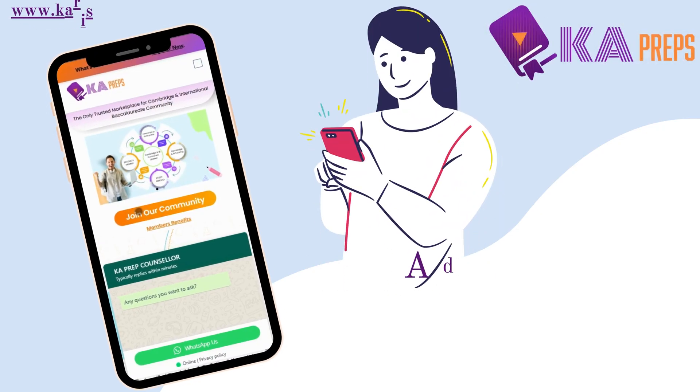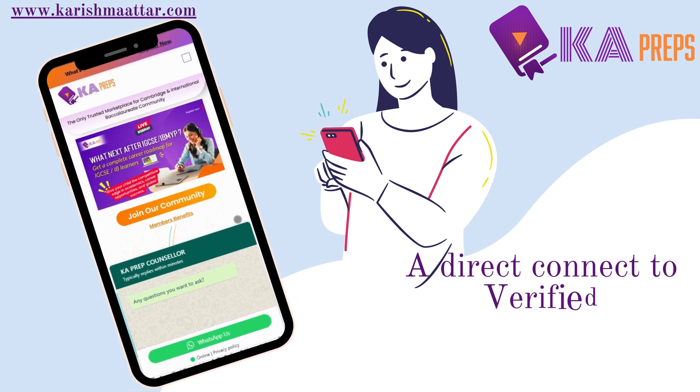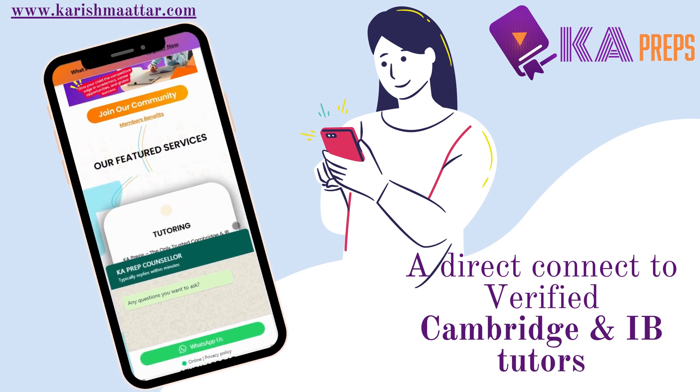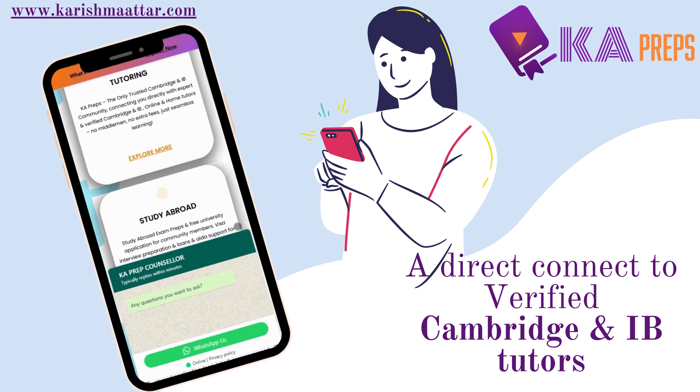How to join the world's largest Cambridge and IB learning community for free: connect with top IGCSE and IB tutors directly, get expert study abroad guidance, and boost your university application with internships — no middleman, no agency, no extra fees. Check out our website at www.karishmata.com, linked in the description. Until then, take care and see you in the next video!